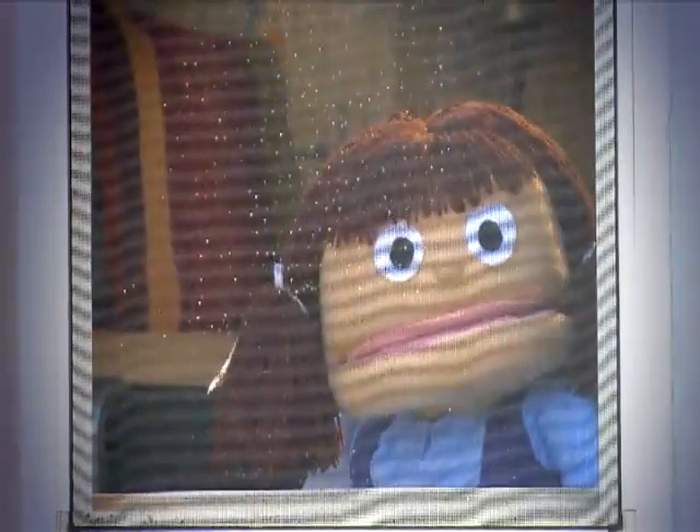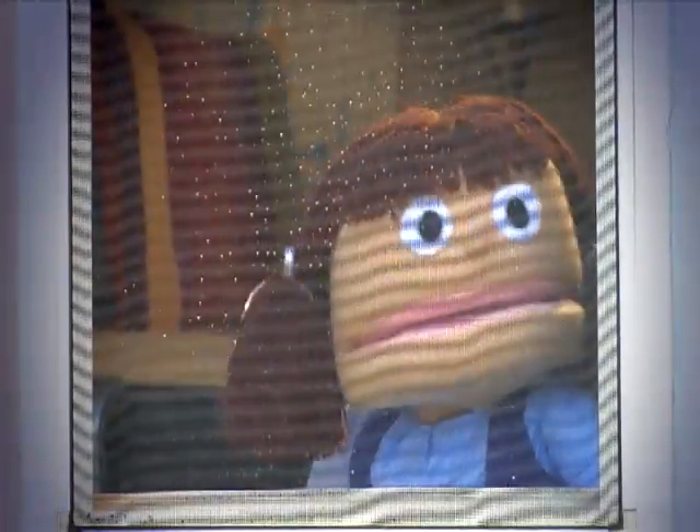Now, some people might be scared of the rain, but not me. I'm an explorer, so I'm going to go get ready. Come on!